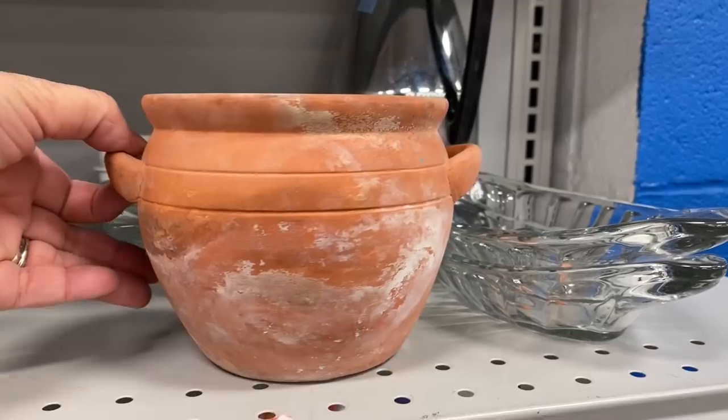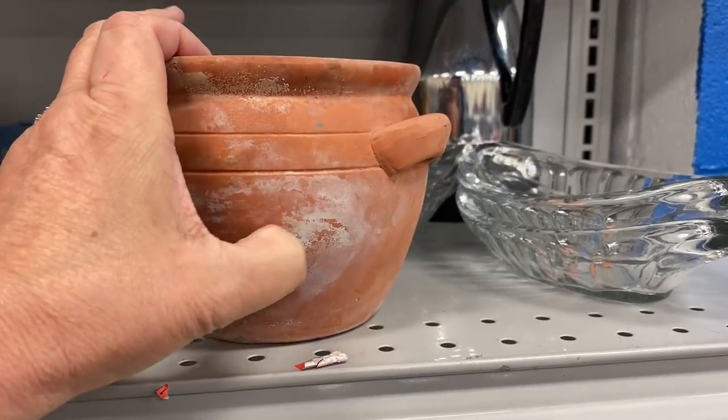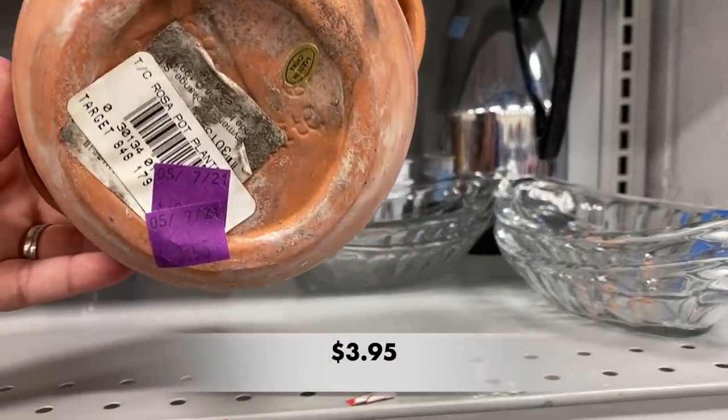I love this little terracotta pot. I love the shape and the handles on the side. Looks like it may have come from Target.